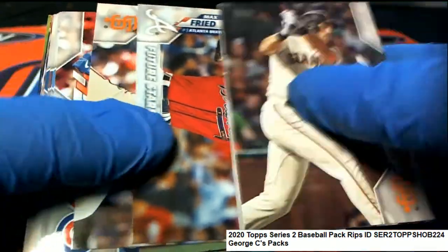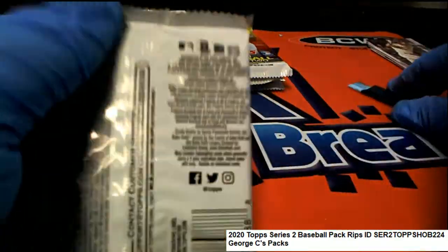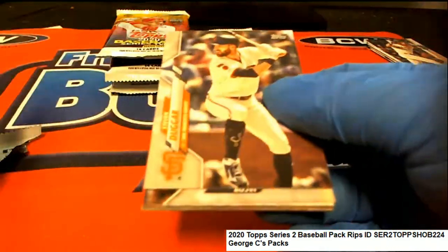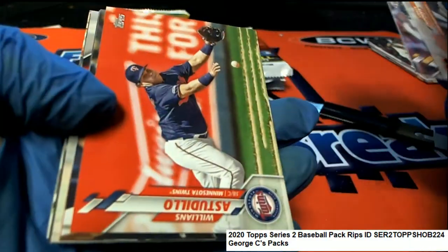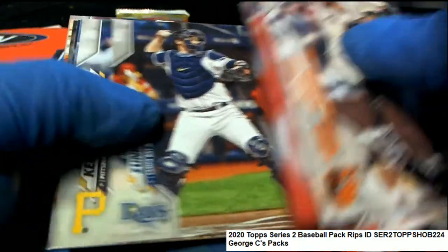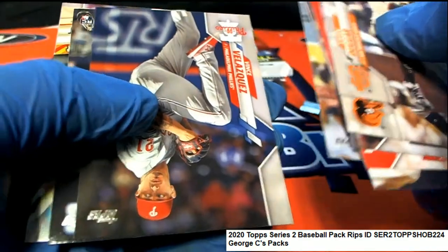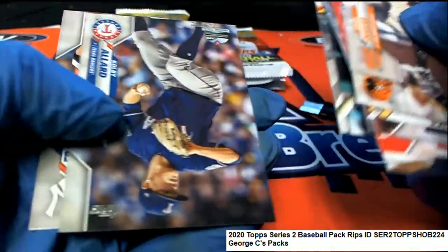We ship everything out of your pack. Every card ships. Nice Dawson — 1970s Decades Best Dawson. And there's a rookie card right there. Another rookie card. Mike Schmidt, Decades Best.